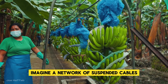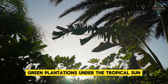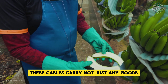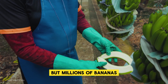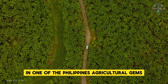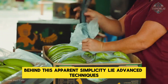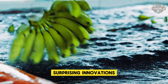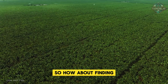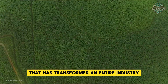Imagine a network of suspended cables running through hectares of lush green plantations under the tropical sun. These cables carry not just any goods but millions of bananas, harvested with astonishing precision in one of the Philippines' agricultural gems. Behind this apparent simplicity lie advanced techniques, surprising innovations and know-how cultivated over decades. How did this revolutionary system transform an entire industry?